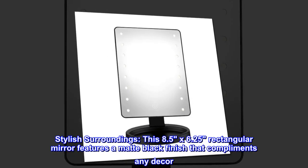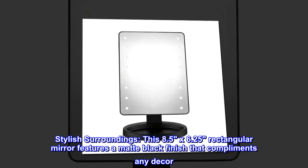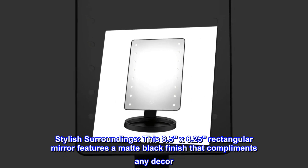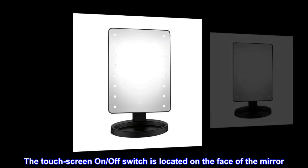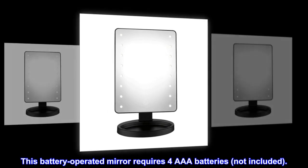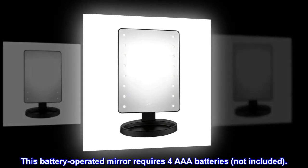Stylish Surroundings. This 8.5x6.25 rectangular mirror features a matte black finish that complements any decor. The touchscreen on/off switch is located on the face of the mirror. This battery-operated mirror requires four AAA batteries, not included.